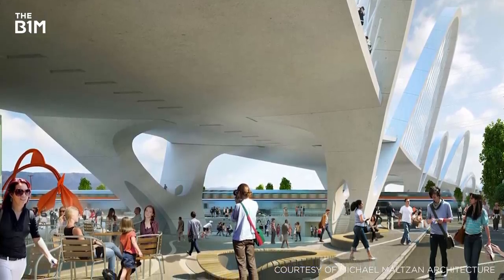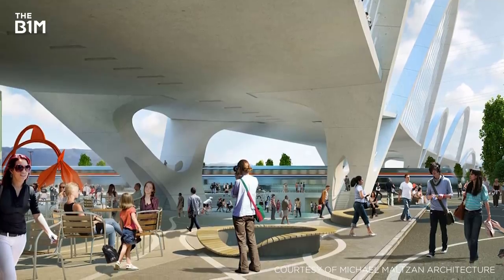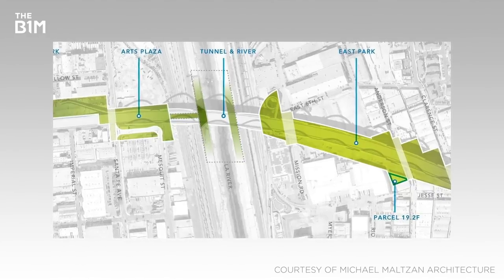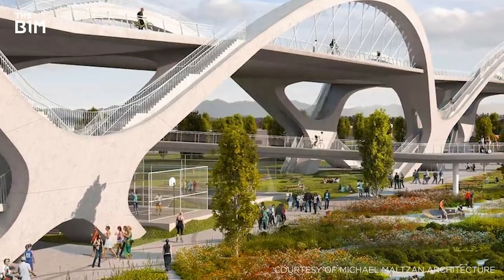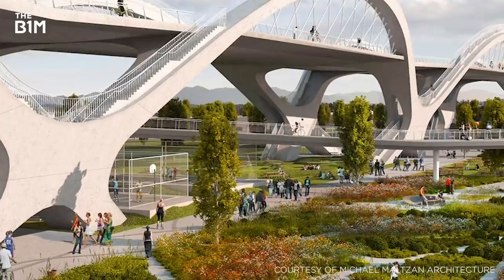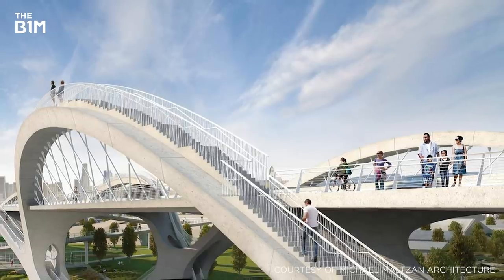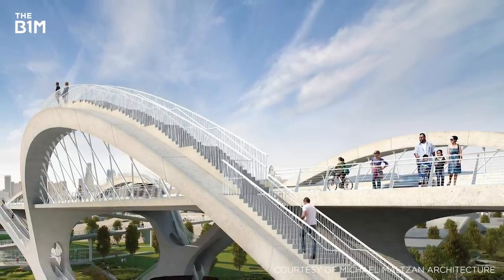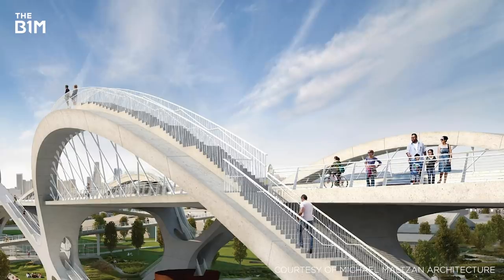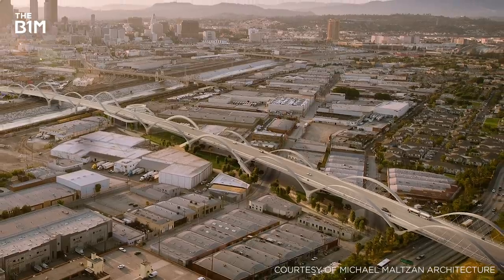When complete in 2020, the new 6th Street Viaduct will serve as a vital link in LA's vast road network, while opening up a large area beneath its structure to the wider community, where 12 acres of new parkland, art installations and other community facilities are planned to reinvigorate the space. At a cost of US$428 million, the largest bridge project in the city's history, and with its impressive architectural design that nods to the past whilst insulating the structure against seismic threats in the future, the new viaduct is firmly on its way to becoming an icon of Los Angeles.